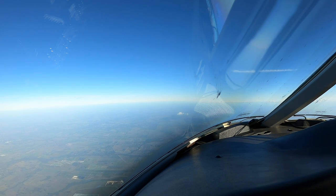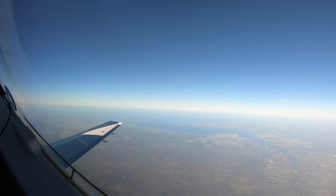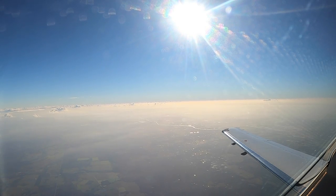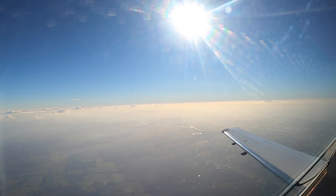Miami, good morning, Allegiant 3154, level 210. Allegiant 3154, Miami Center, reset transponder, squawk 3677. 3677, Allegiant 3154.